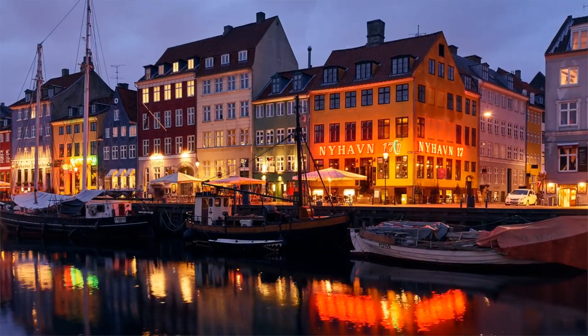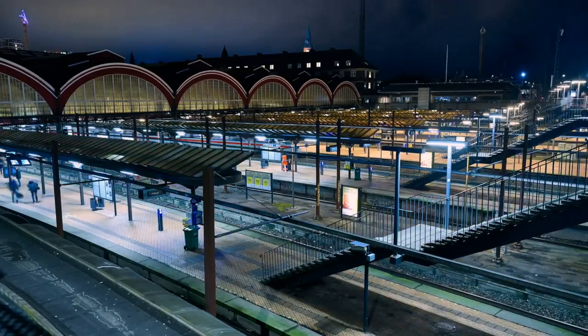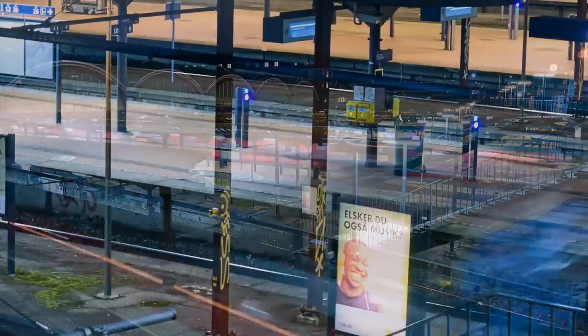Shooting time-lapse on the XF system gives you some very strong creative options in post-production. From the 16-bit colors, the high dynamic range, and the ability to make camera movements and zoom from the very high resolution of each individual frame.